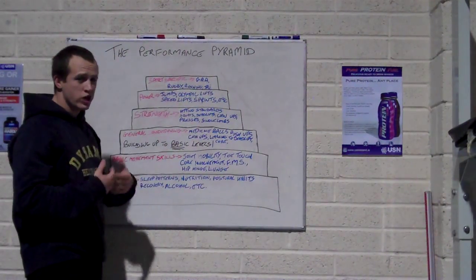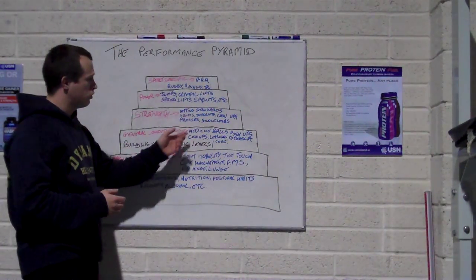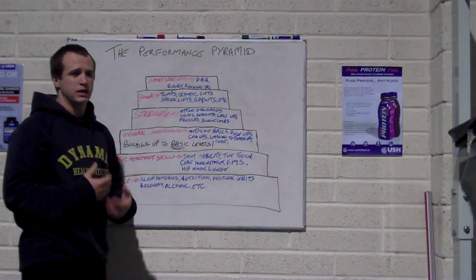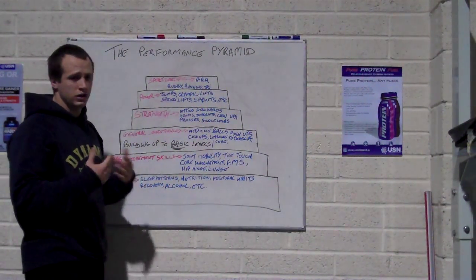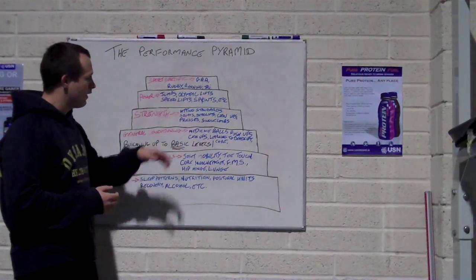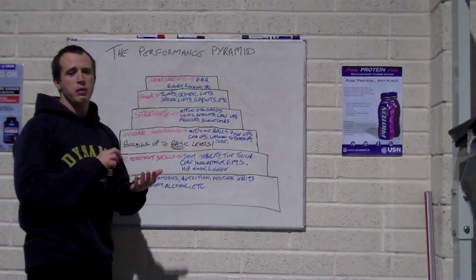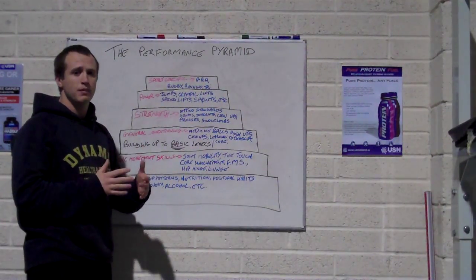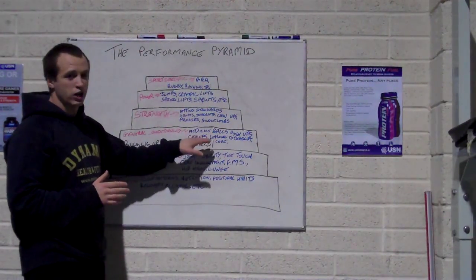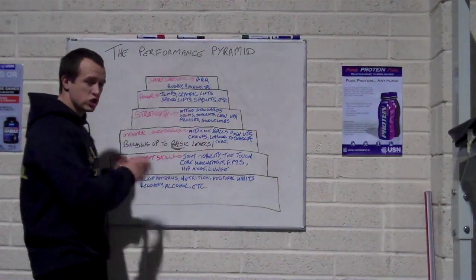The next block is your general conditioning. Can you do a few push-ups, can you do a few chin-ups, are you doing some medicine ball work, learning how to deadlift, learning how to squat? You're getting movement. What this does is build your endurance and stamina, but it also prepares your ligaments, muscles, and tendons all at the same pace. You're building up to a basic level, not going into advanced strength training — just getting generally conditioned.